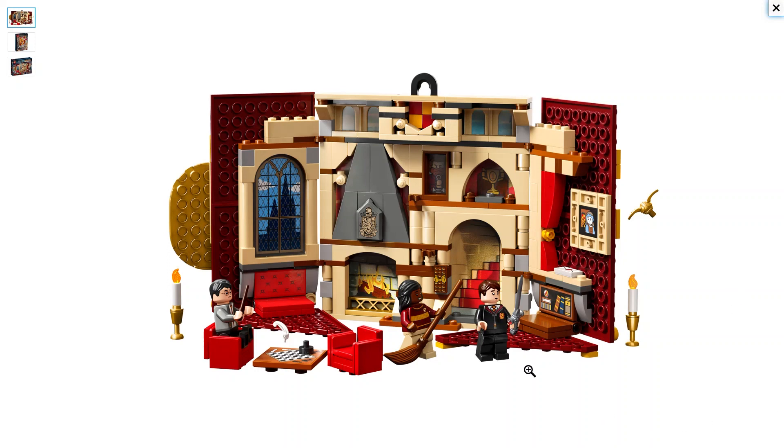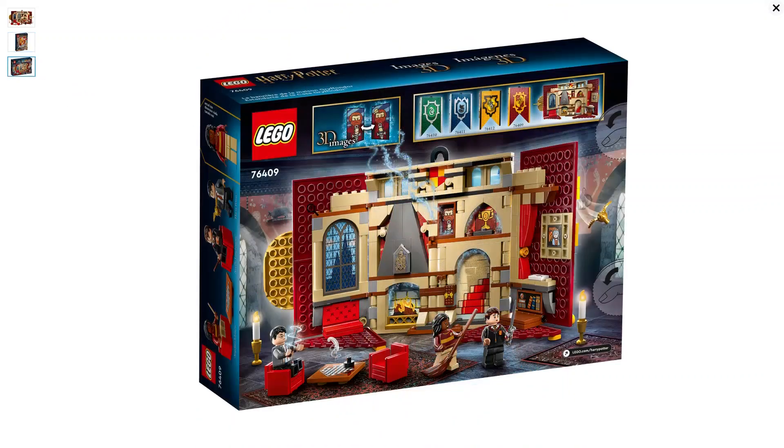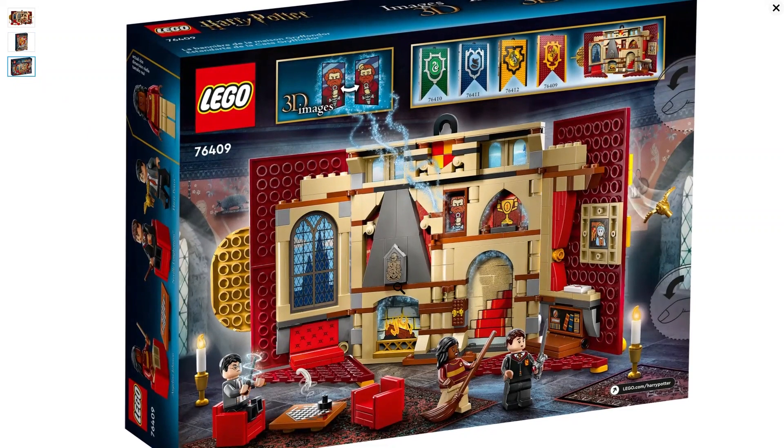Next up, we have the first of four house banners coming out on March 1st for $34.99. This one is Gryffindor — it's got Neville Longbottom, Angelina Johnson, and Harry Potter. Very cool interior looking, it all kind of folds in. Item number 76409, 285 pieces, and it comes with three minifigures. It's got 3D images and is a wonderful little piece for your Harry Potter collection.